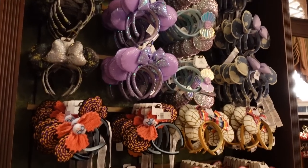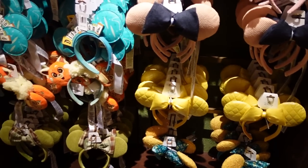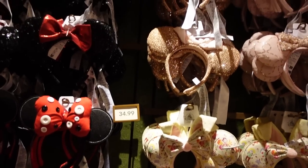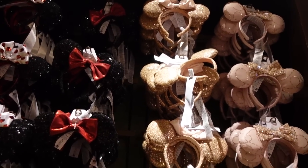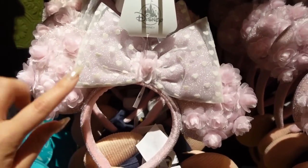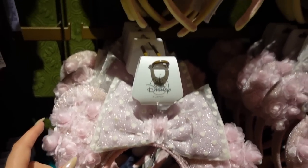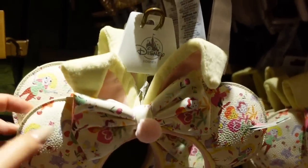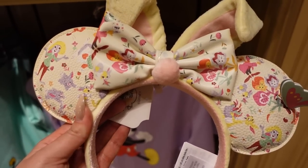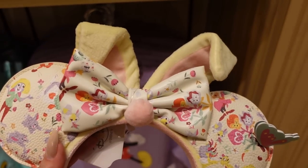I'm going to give you a really quick look at the ear wall here at the Emporium. These aren't all of them, but I'm just going to really quickly scan through them so you can pause the video. We still have Christmas ears! But the first thing I'll point out is that we do have the Valentine's Day ears for this year back in stock. I love the bow, but every time I see them I'm like, should I get them? Let me grab them and show them to you. They have a lot of detail. It's not just one set of ears — it's two sets of ears because you do get bunny ears right there.